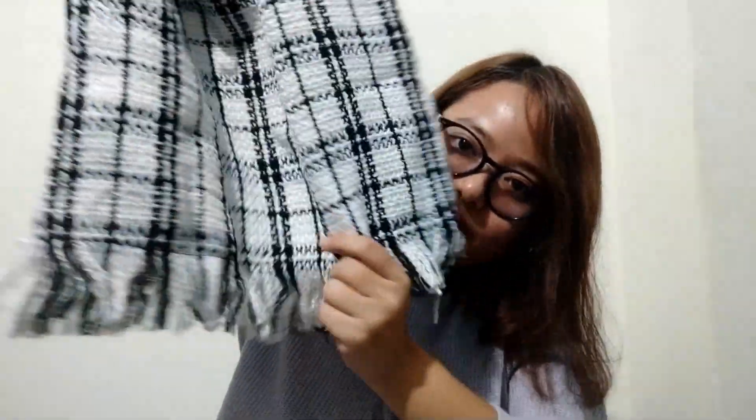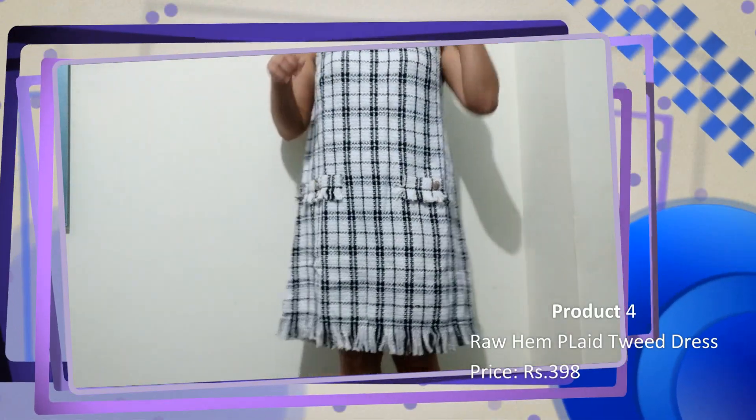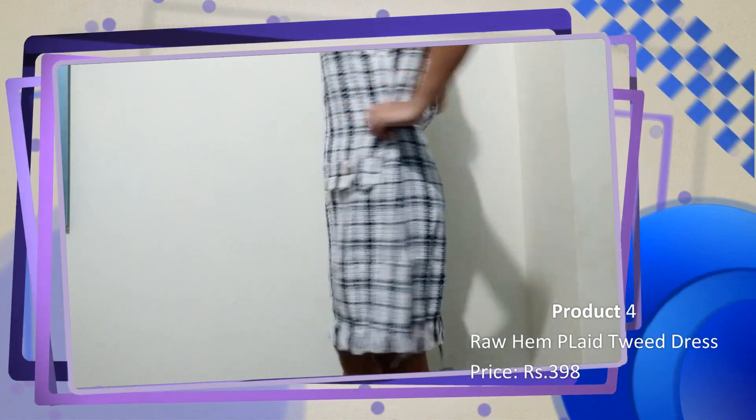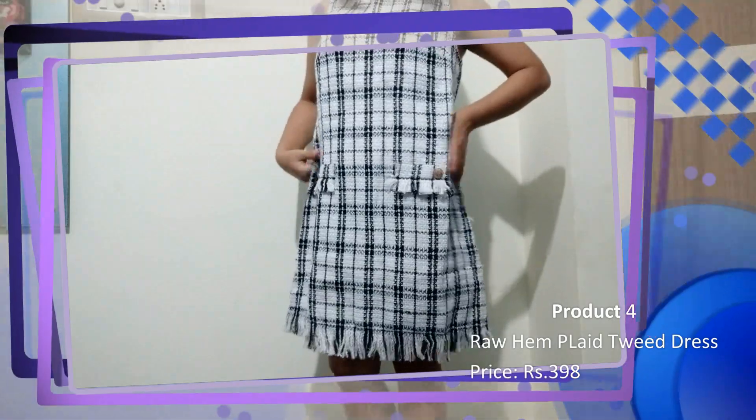When I saw this dress I was like oh my god — it gives a very classy and chic look. This dress is good for office wear; it gives a smart casual look so you can easily carry it as office wear. Though it is a little bigger for me, maybe I'll get it altered to my size.